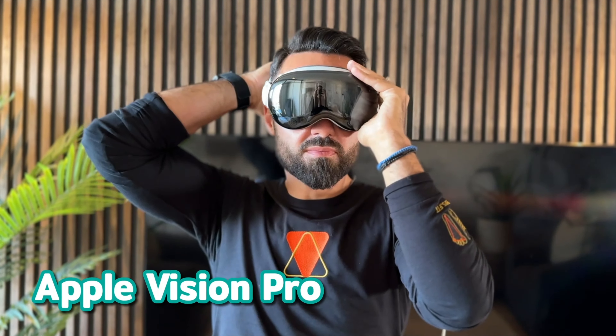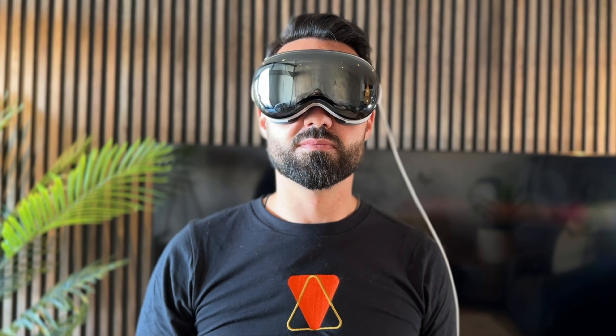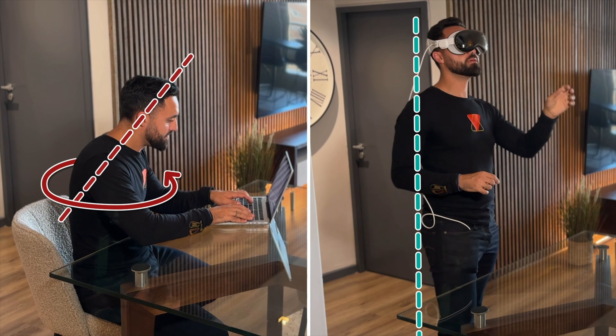I think people can inherently sense that their posture is doing them a lot of harm. So we need solutions. I'm using the following tech to fix my posture. The Apple Vision Pro is not just the world's best AR/VR headset for doing serious work — it's also the best device for promoting good posture. Here's a comparison of my posture in my traditional setup versus using the Vision Pro for work.